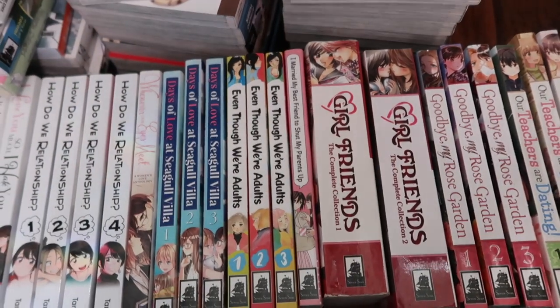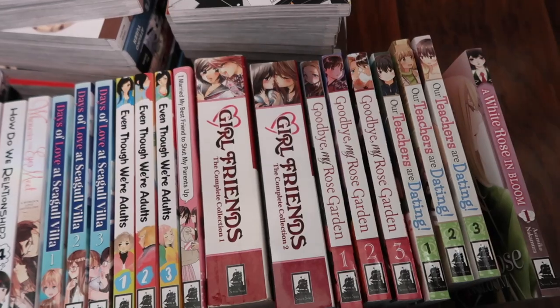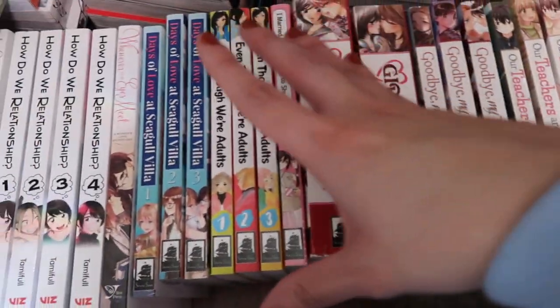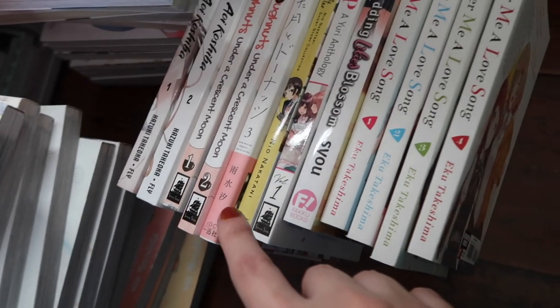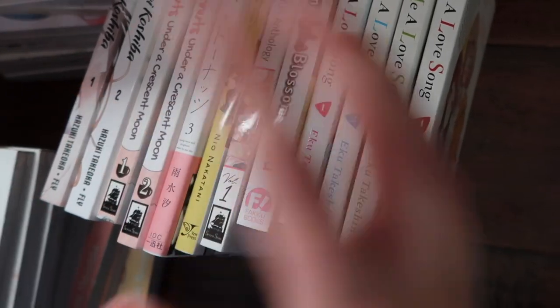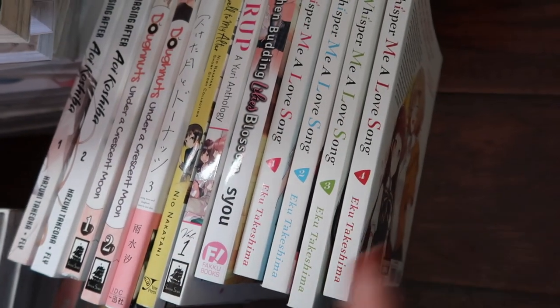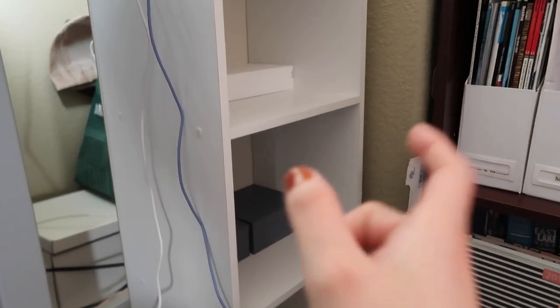The GL was pretty easy to separate. We have all these Seven Seas GL here, some Viz, Yen Press, and then over here we have some Kodansha GL and then some larger Seven Seas GL — I don't know why they do this. I'm thinking I might put the GL in either this bookcase or that one; I'm not entirely sure, I'm gonna have to play around with it.